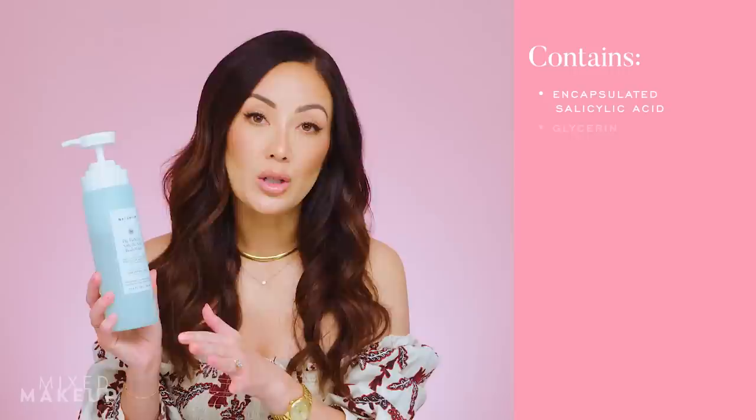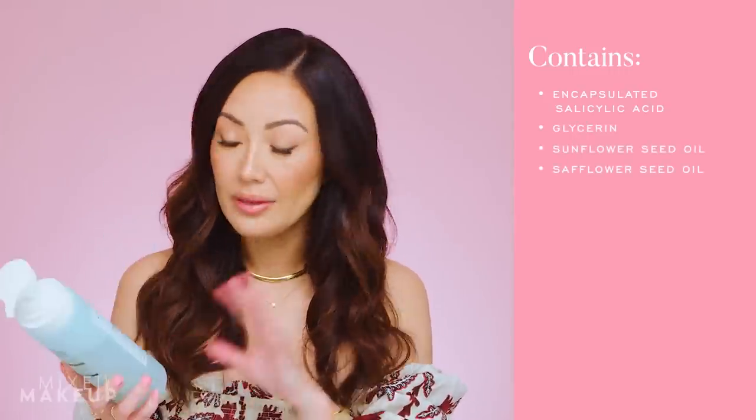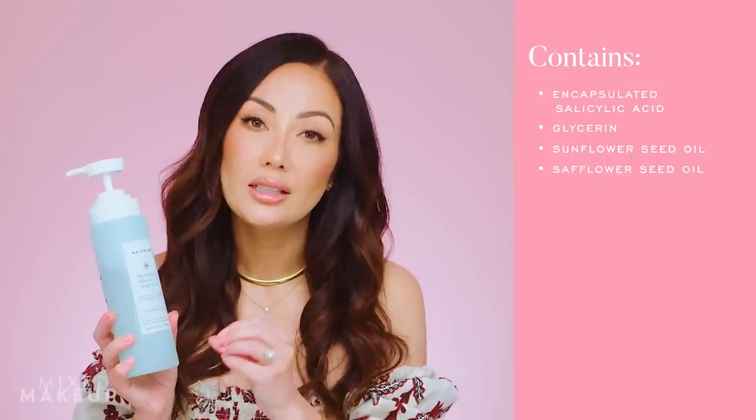If you get any clogged pores on your body — whether it's on your upper back, your entire back, or your chest — anywhere you might experience those clogged pores, this is the body wash for you. It is so amazing. We put 0.5% salicylic acid in here, but it's encapsulated salicylic acid. That's really important because we wanted to make sure it's a salicylic acid that's going to remain stable but also feel really nice on your skin — it's not going to crystallize. We also used a technology called coacervate technology, which ensures that these active ingredients, like the salicylic acid, will actually penetrate your skin. And even after you rinse it off, it's still on your skin and still working. So you're not going to feel like it's too strong, but it's still going to work.